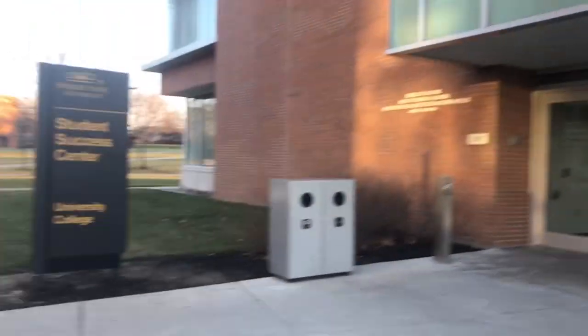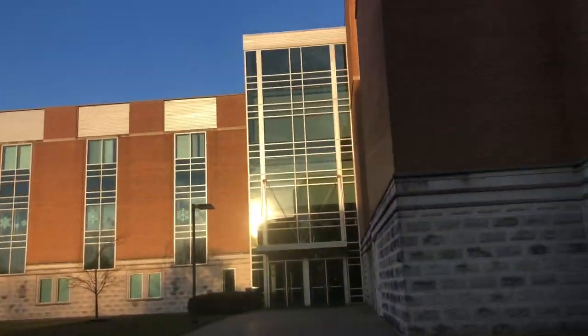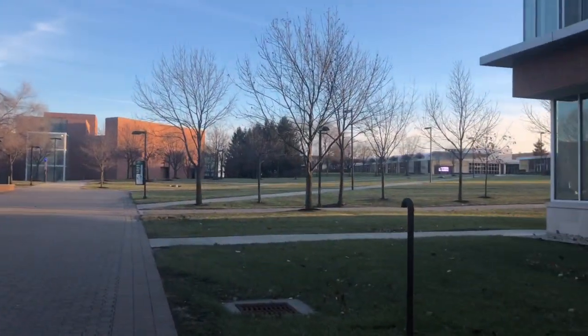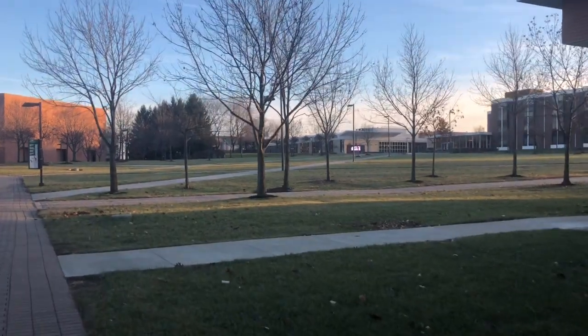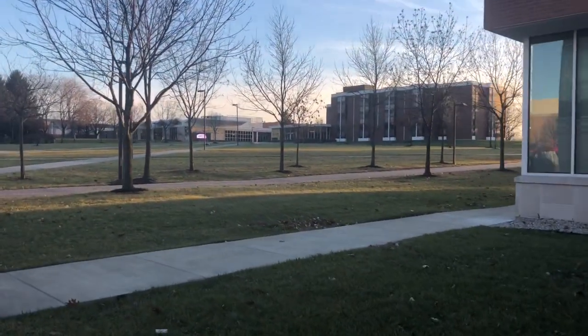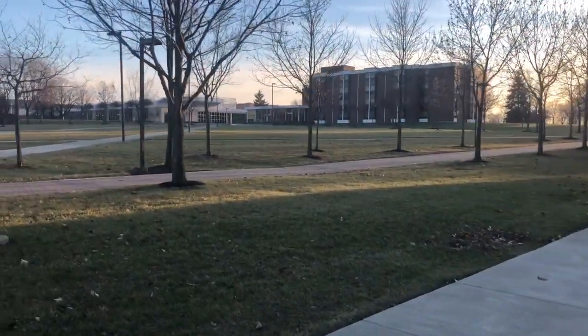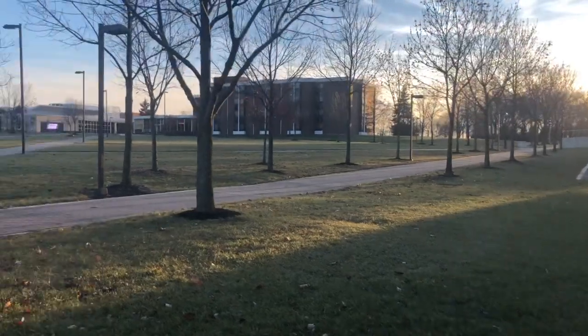This is the Student Access Center — University Hall — which has the Office of Disabilities in it. This is one of my favorite parts of the campus design because it has sidewalks going everywhere. Up there you'll see Hamilton Hall, which is the on-campus dorms.